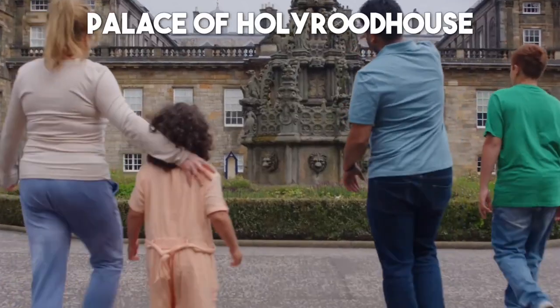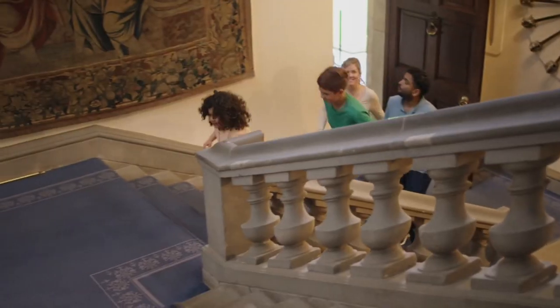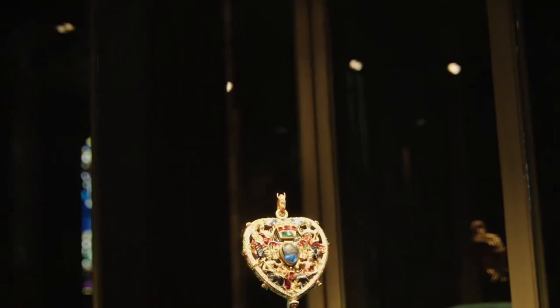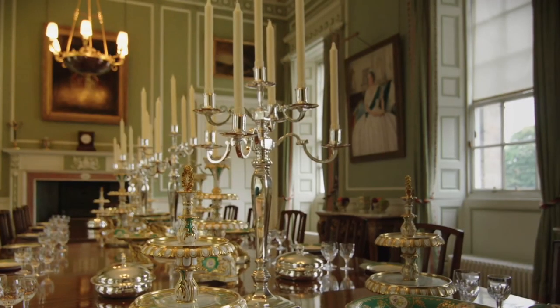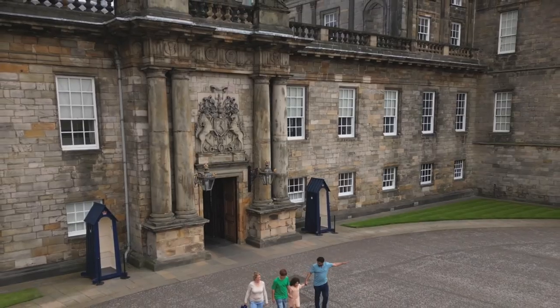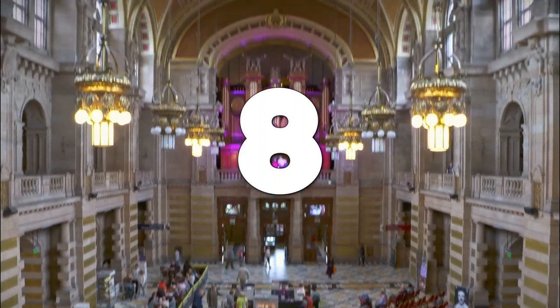Number 9: Palace of Holyrood House. Step into the regal world of the British monarchy at the Palace of Holyrood House, the official residence of the Queen in Scotland. This magnificent palace, with its opulent interiors and stunning gardens, offers a glimpse into the lives of royalty. Explore the grand state apartments and admire the exquisite furnishings.